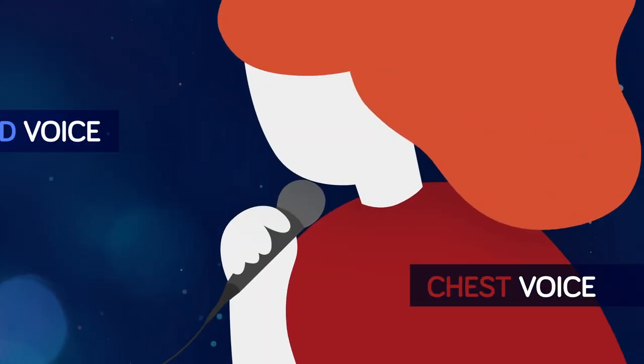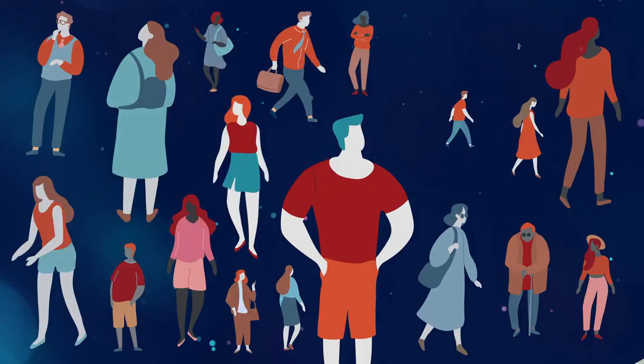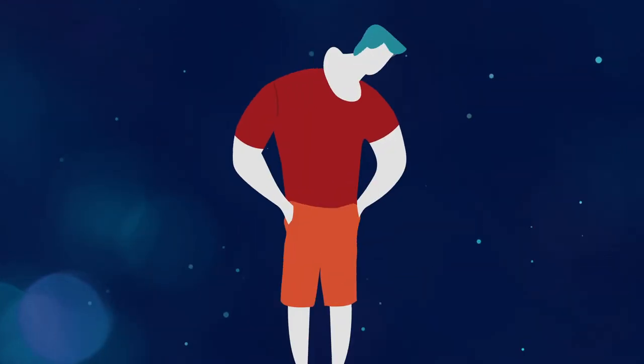You have a chest voice and a head voice, right? Well, actually, it's not that simple. If you've been confused by the concept of chest voice and head voice, you're not alone. But after you watch this video, I promise you won't be confused anymore. Keep watching and I guarantee that you'll have a better understanding of the phenomena known as voice registration.